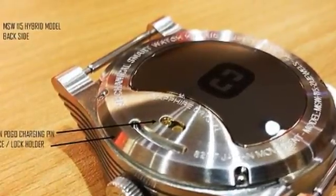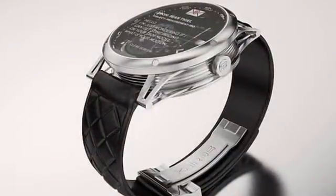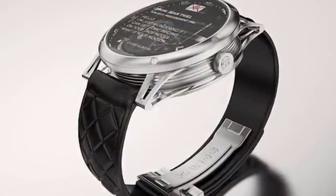According to Tyros, email and messages are delivered to the watch from the smartphone, as well as Facebook messages and other social media notifications.